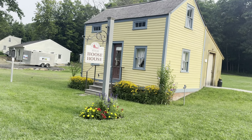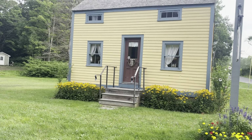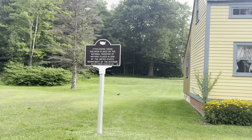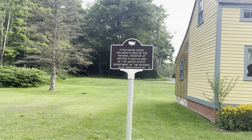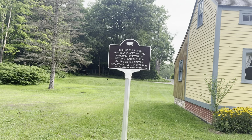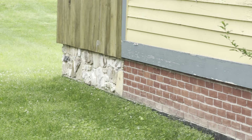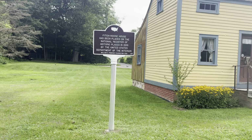The Fitch Hoose House. I don't know what that means — the Dalton Historic Commission. Must be an original. The Fitch Hoose House has been placed on the National Registry of Historical Places in 2010 by the United States Department of Interior. That's pretty cool. You can even see right there the original foundation, and then that was built on later on. Pretty cool.